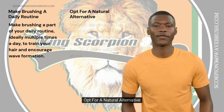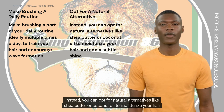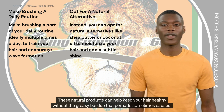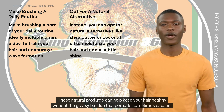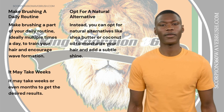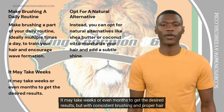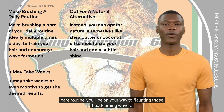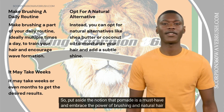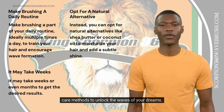Opt for a natural alternative. Instead, you can opt for natural alternatives like shea butter or coconut oil to moisturize your hair and add a subtle shine. These natural products can help keep your hair healthy without the greasy buildup that pomade sometimes causes. It may take weeks or even months to get the desired results, but with consistent brushing and a proper hair care routine, you'll be on your way to flaunting those head-turning waves. So put aside the notion that pomade is a must-have and embrace the power of brushing and natural hair care methods to unlock the waves of your dreams.